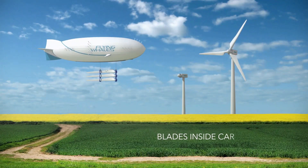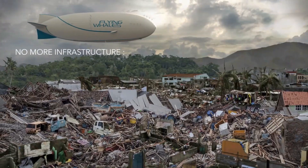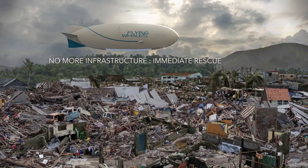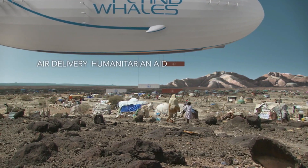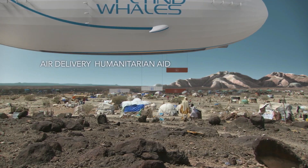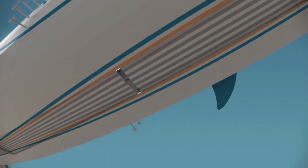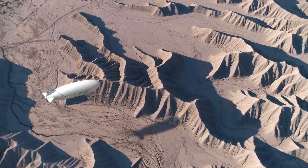Its design ensures secure transport of heavy loads, even outside the hold. Prioritizing sustainability over sheer size, the LCA-60T utilizes hydrogen fuel cells for all-electric propulsion, significantly reducing carbon dioxide emissions, making it a significant advancement in the quest for sustainable transportation solutions, particularly for remote and underserved areas.